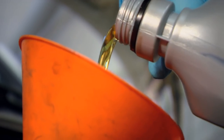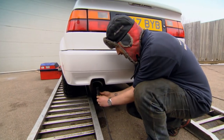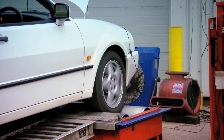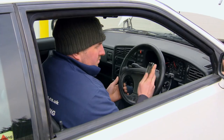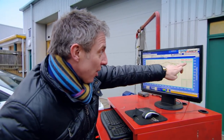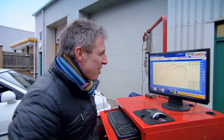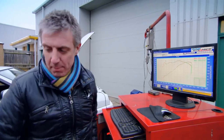But will it help claw back any more of that lost power? To ensure our results are accurate, the system will cleverly compensate for any changes in air temperature between tests that might affect the engine's performance. Two horsepower from the oil, oil filter, and air filter. That's only about four horsepower off what it was when it was new. Come on, more work.